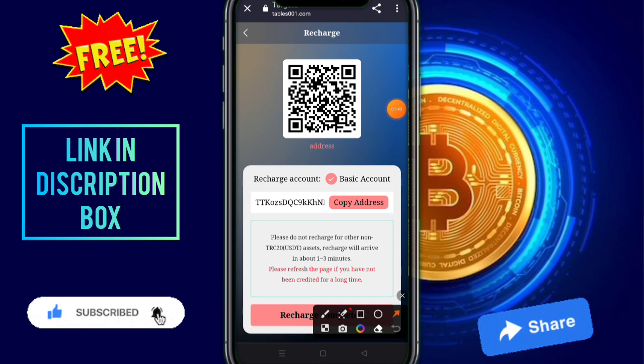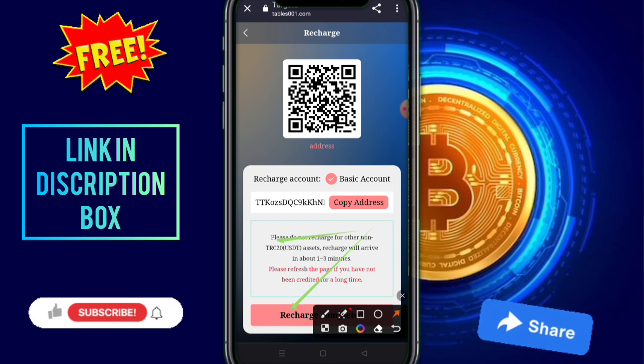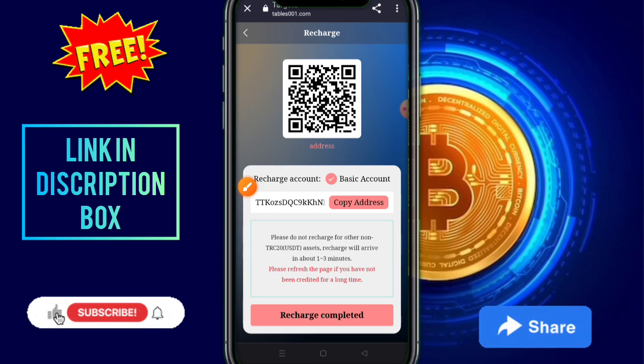After continue, you need to click on recharge complete. Please do not recharge other than known TRC. This is our ERC 20 — you need to click on the recharge complete option and it is complete.